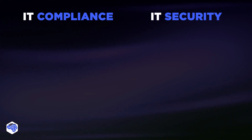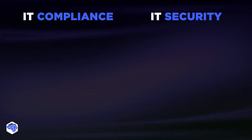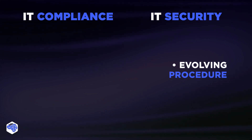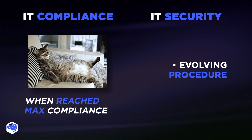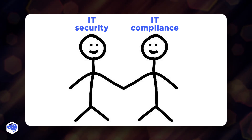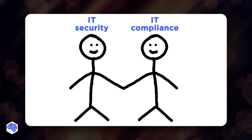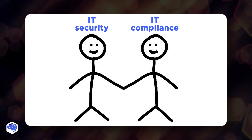Finally, they differ in the nature of procedures. Implementing IT security is a more evolving procedure, whereas once a business has reached the minimum compliance with regulations, there's no necessity for change. So what's more important — compliance or security? IT compliance and IT security are two intertwined processes that go hand in hand. Do you think it's more important to achieve compliance or security for your business? Share which topics we need to cover next on our channel.